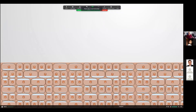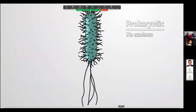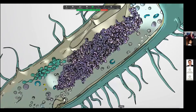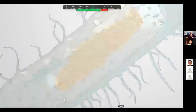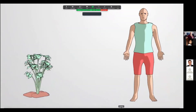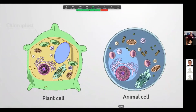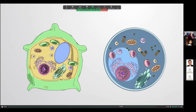Cells are the building blocks of every organism and can be classified into two broad categories: prokaryotic and eukaryotic. Prokaryotes are relatively simple single-celled organisms that lack a nucleus and whose internal components are not membrane bound. Eukaryotic cells have a membrane-bound nucleus and a more complex, compartmentalized structure, with specific organelles like mitochondria and endoplasmic reticulum that perform distinct functions. Understanding structural complexity and how cells function is essential in learning about the biological world.